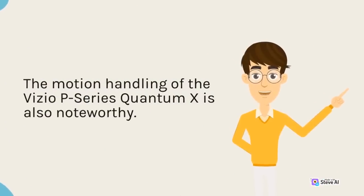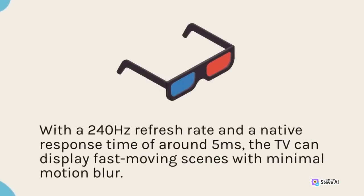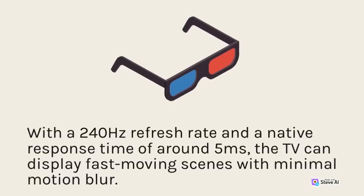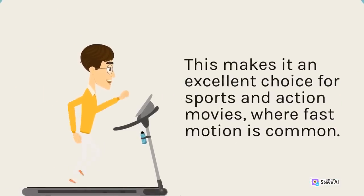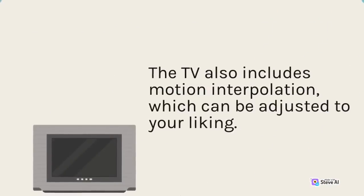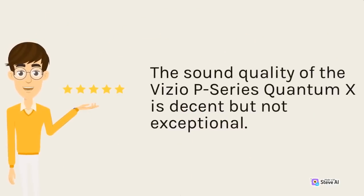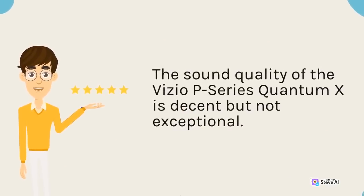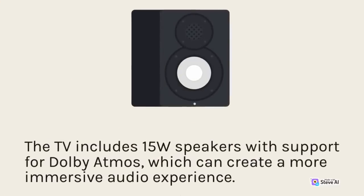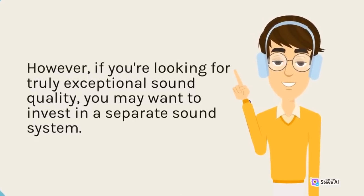The motion handling of the Vizio P-Series Quantum X is also noteworthy. With a 240Hz refresh rate and a native response time of around 5ms, the TV can display fast-moving scenes with minimal motion blur, making it an excellent choice for sports and action movies. The TV also includes motion interpolation, which can be adjusted to your liking. The sound quality is decent but not exceptional — the TV includes 15-watt speakers with support for Dolby Atmos, which can create a more immersive audio experience. However, if you're looking for truly exceptional sound quality, you may want to invest in a separate sound system.